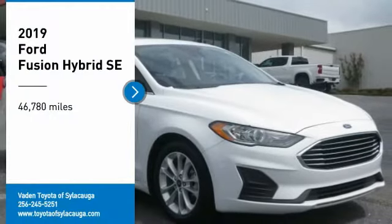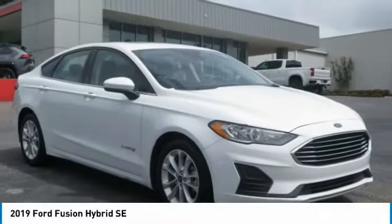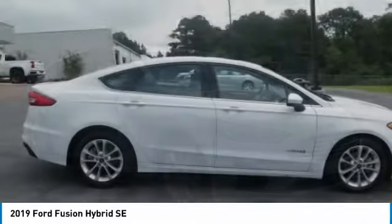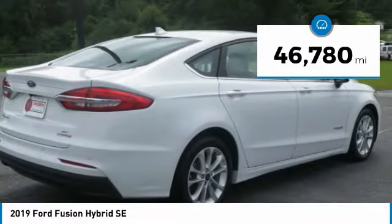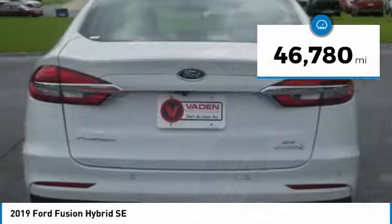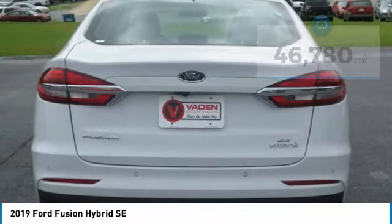Take a ride in the 2019 Fusion Hybrid. You can have both impressive power and great economy in a Fusion. This vehicle has less than 50,000 miles. Here are some of this vehicle's great options.